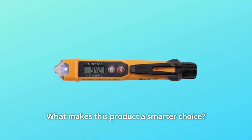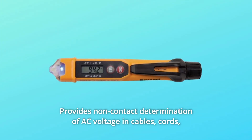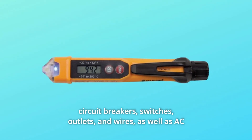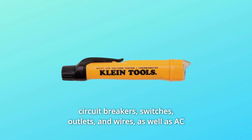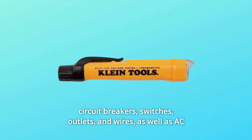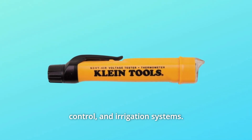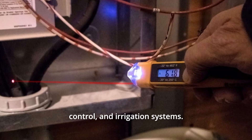What makes this product a smarter choice? Number one: it provides non-contact determination of AC voltage in cables, cords, circuit breakers, switches, outlets, and wires, as well as AC voltage detection in security, entertainment, communications, environmental control, and irrigation systems.